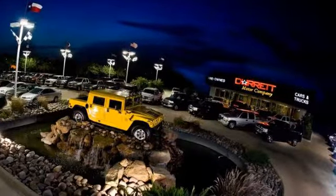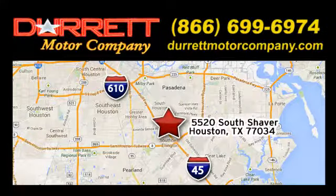We offer superior vehicles — come and see for yourself. We are easy to find at 5520 South Shaver, one half mile east of the Gulf Freeway, exit 34.